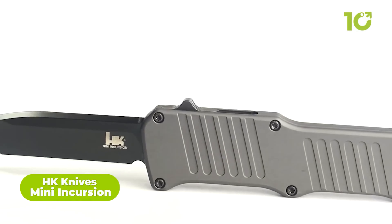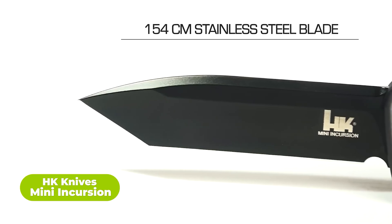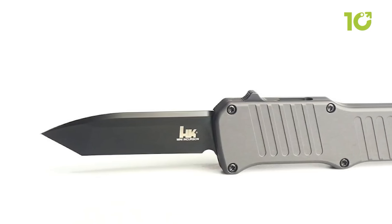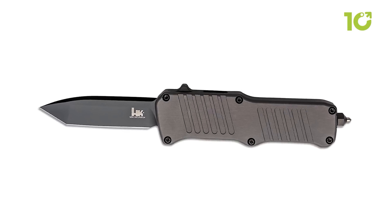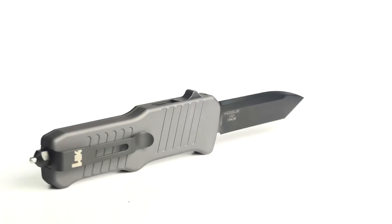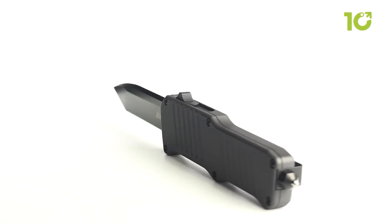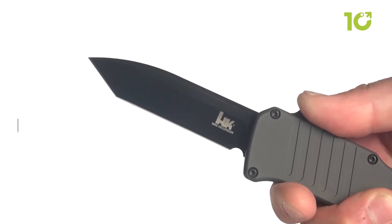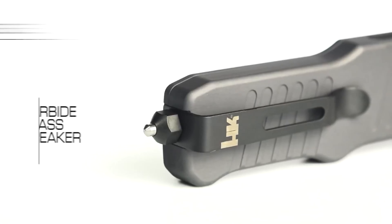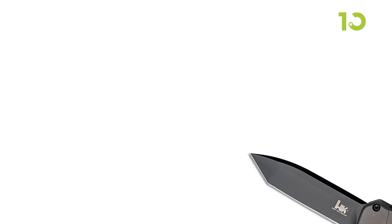Meet the HK Knives Mini Incursion, one of the best tactical OTF automatic knives you can get today. This knife has a 154CM stainless steel blade, a clip point blade style, and a stonewashed finish with a plain edge 3 inches in length. The handle is made from 6061 T6 anodized aluminum frame with machined grooves for a secure grip. It's compact and highly responsive with the thumb slide opener, and also features a carbide glass breaker for when you need to shatter glass and break free.